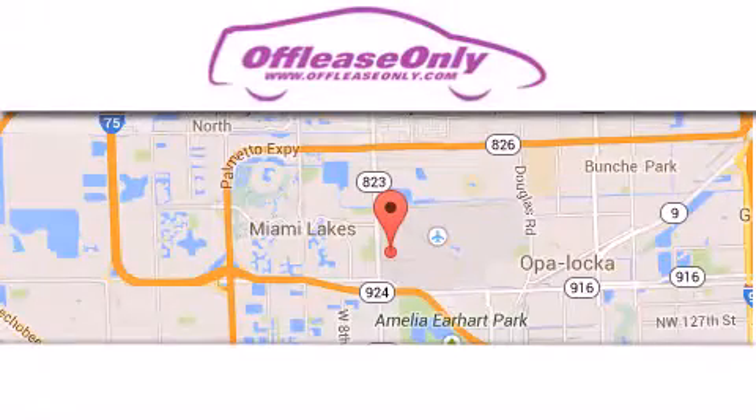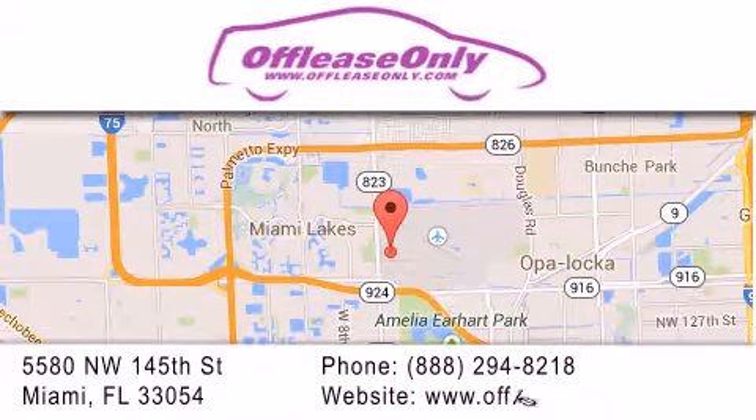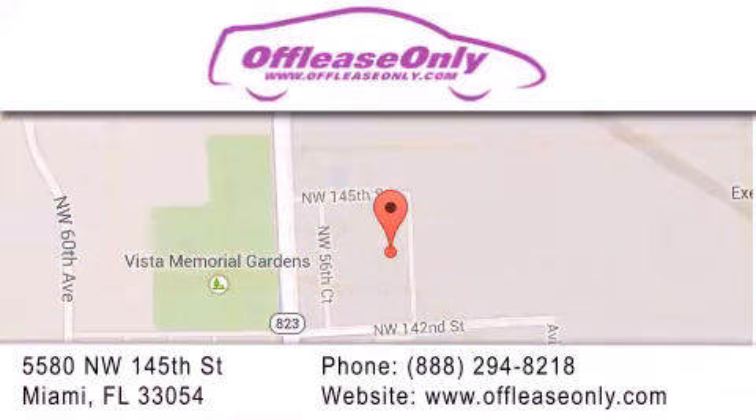Off-Lease Only Miami is located at Northwest 145th, just east of 57th Avenue, south of 826, and north of Okeechobee. We apologize for some navigation systems not recognizing our address. Please call us if you get lost.